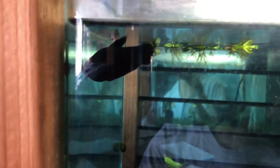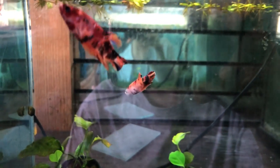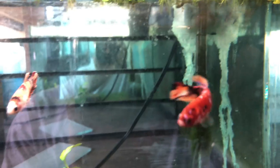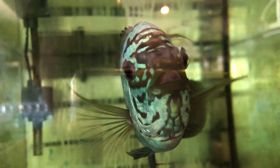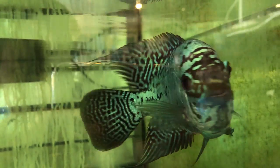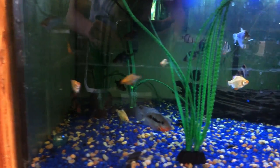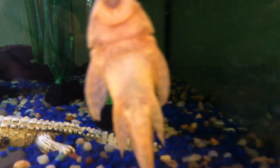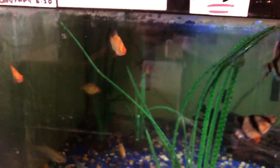Moving on — this is a betta tank with three female bettas. I think they're koi bettas, looking good. Here there's a flowerhorn, selling for $175. There's a tiger barb tank and a pleco — albino bristlenose. Lots of tiger barbs; they seem super active.